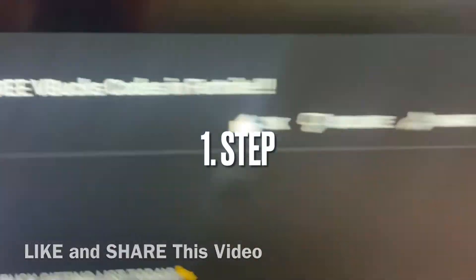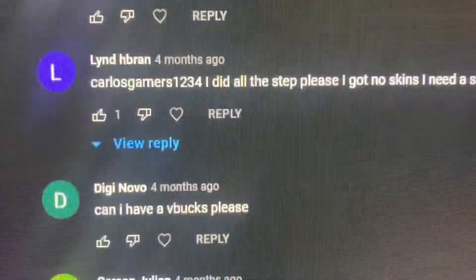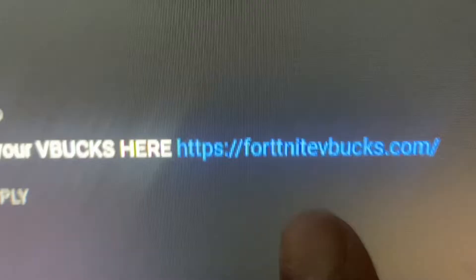Quick, like this video and comment your epic username. After you guys finish commenting your epic username, hurry up and go subscribe to the YouTube channel with post notifications turned on. Last step is to go ahead and click the pinned comment and click that link.